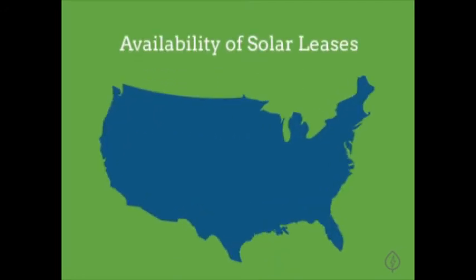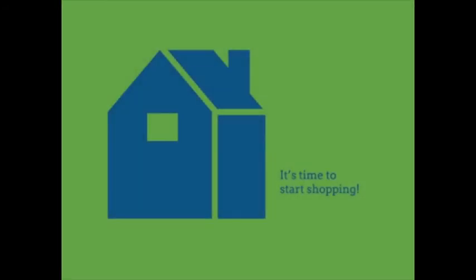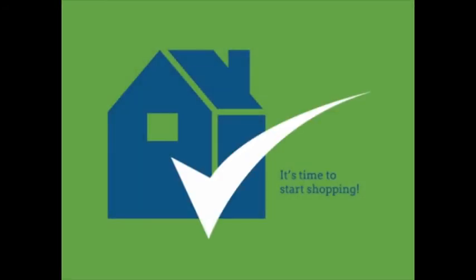One final deciding factor is the availability of solar leases. Today, solar leases are only available in a handful of states, so if they aren't offered where you live, you'll have to go with the solar loan option by default. Now that you understand your options, you'll need to choose the one that's best for you.